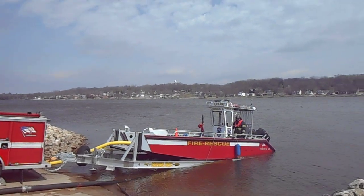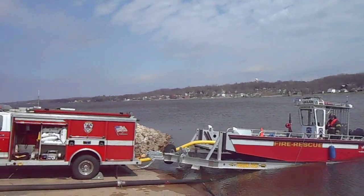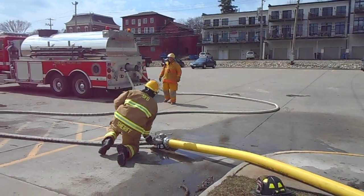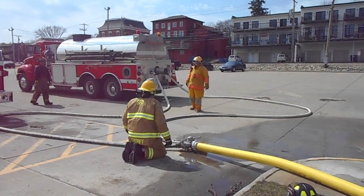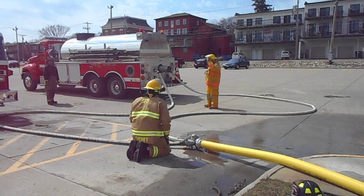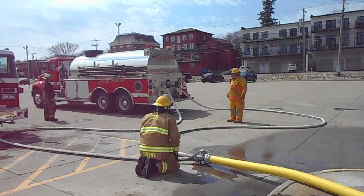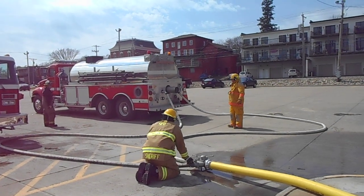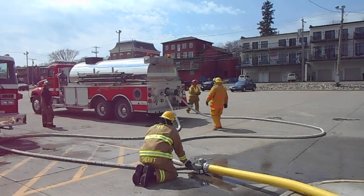A 750 gallon per minute pump discharging through five inch hose to a manifold — which is actually a siamese, five inch to three two-and-a-halves. They are running two two-and-a-half-inch hoses, 50 foot long off of that, to the two direct tank fills into the back of the tanker. That's how they're filling that.